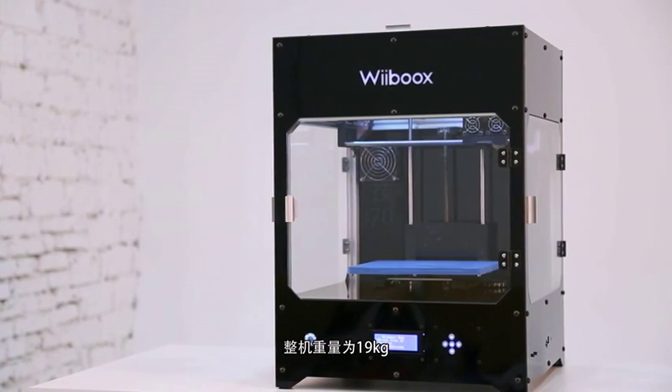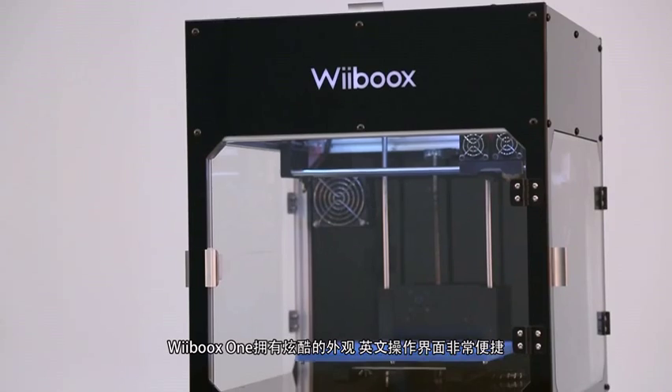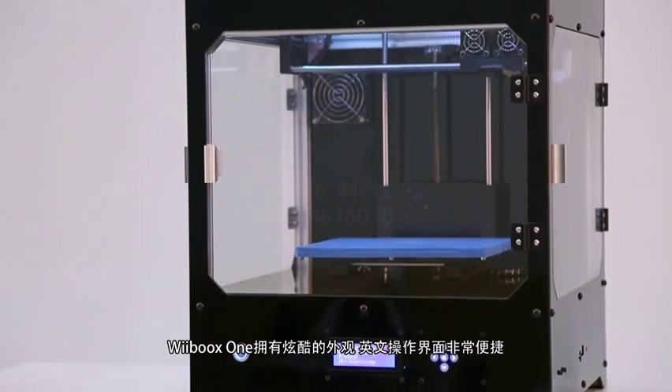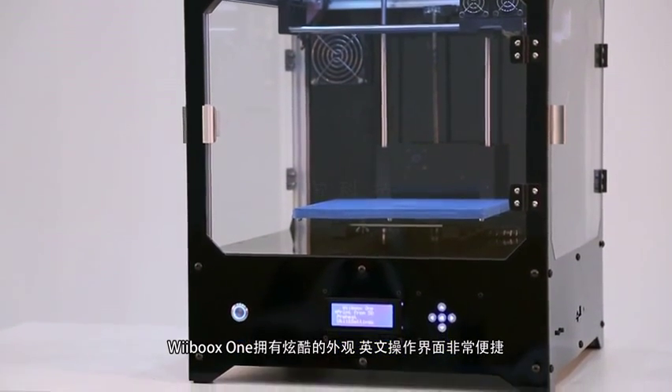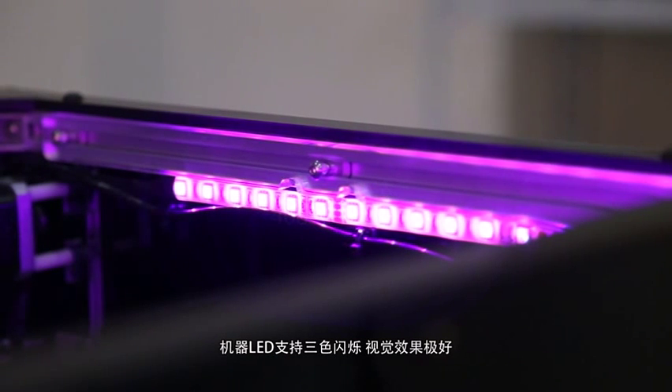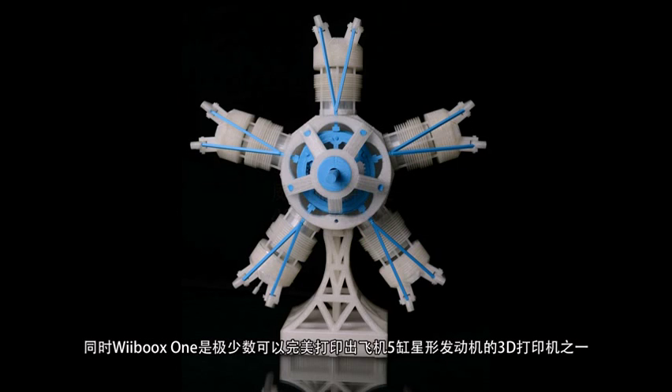The whole weight of this 3D printer is only 19 kilograms. The Weebooks One has a sleek look. Its LCD display with British font is easy to use. The built-in LED three-color flashing function delivers an exciting visual effect.